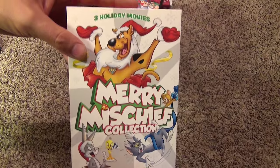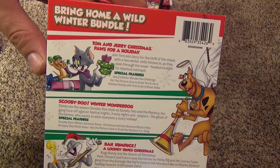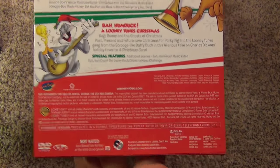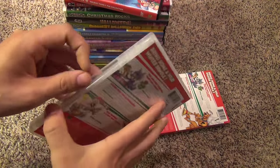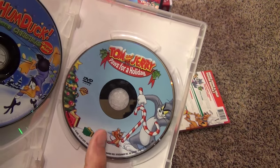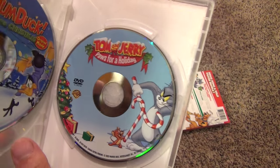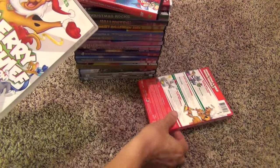It's the same price deal for this next one — Three Holiday Movies Merry Mischief Collection. It just has a Tom and Jerry title, Scooby-Doo, and then the Bah Humduck movie — three DVDs compiled into this collection. So there's Scooby-Doo Winter Wonder Dog, Bah Humduck: A Looney Tunes Christmas, and then Tom and Jerry. I did watch this one and it's not really holiday related at all — a few episodes have some snow theme in them, but really it's not very holiday-like at all.